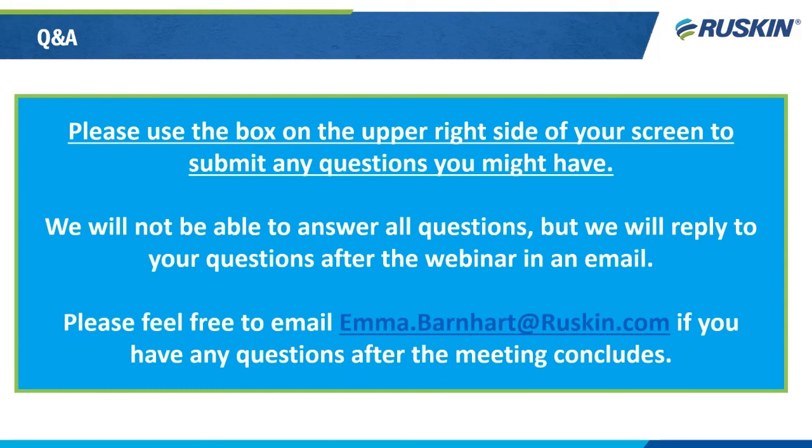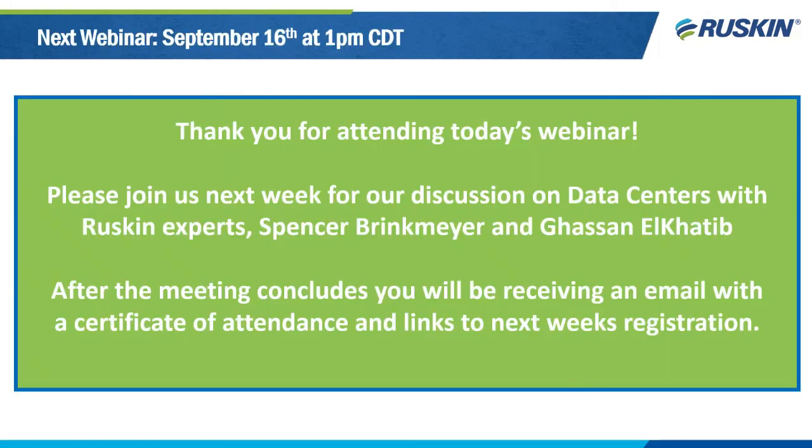That's all the time we have for questions today. Thank you for joining our webinar. We will be sending out an email after the meeting concludes with responses to questions, certificates of attendance, and a link to next week's webinar registration. Please join us next week on September 16th at 1 PM Central Time for our discussion on data centers. Thank you again for attending and we hope you all have a wonderful day.